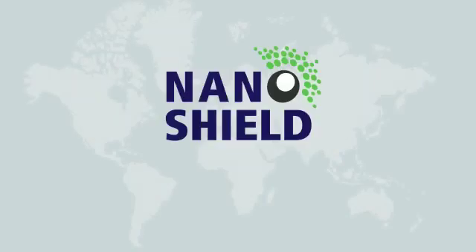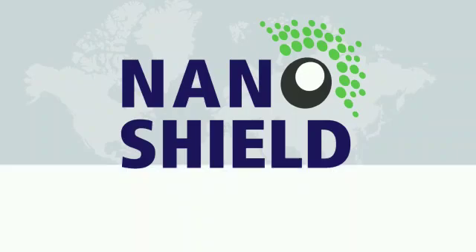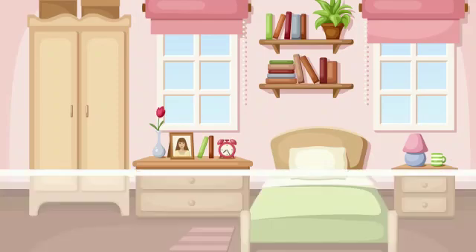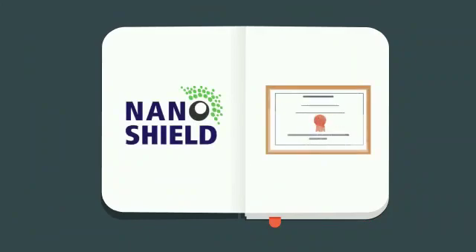Introducing InnoVars NanoShield, the world's most powerful protective coating in the market that utilizes nanotechnology. It's an ingenious solution to destroy these pesky microorganisms on any indoor surface, thanks to our advanced nanotechnology formulation.